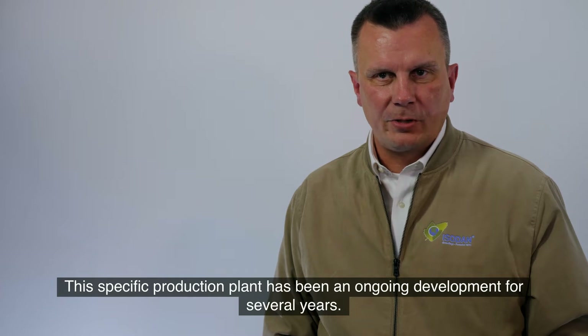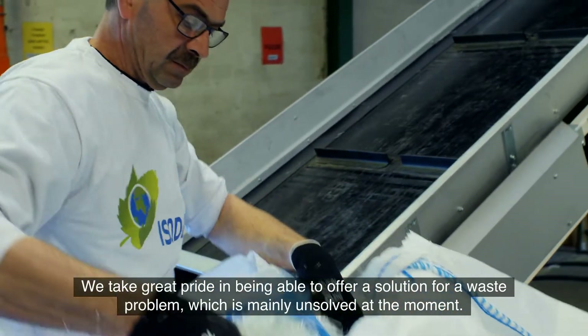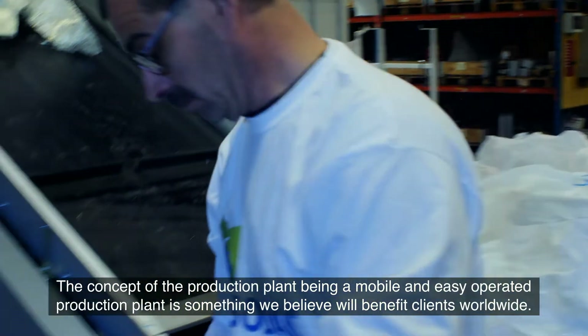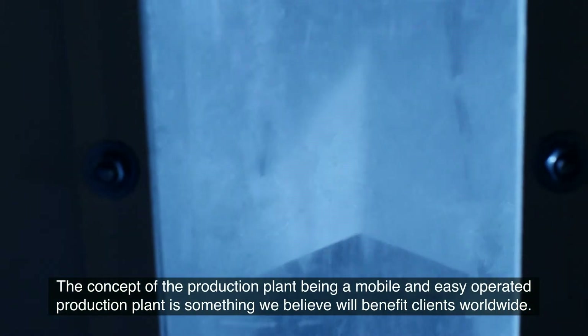This specific production plant has been an ongoing development for several years. We take great pride in being able to offer a solution for a waste problem which is mainly unsolved at the moment. The concept of a mobile and easily operated production plant is something we believe will benefit clients worldwide.